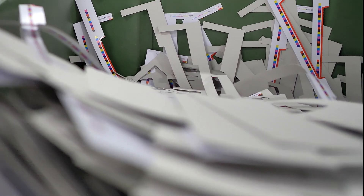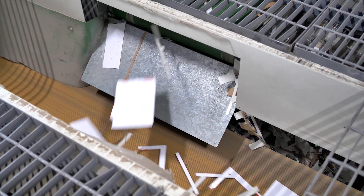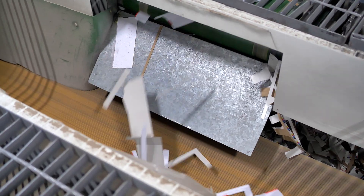Waste from the die cutters goes on a conveyor right out to the recycling bailers. Platypus is an environmentally certified company and seriously committed to sustainability — they recycle a whopping 2,000 tons of waste every single year.